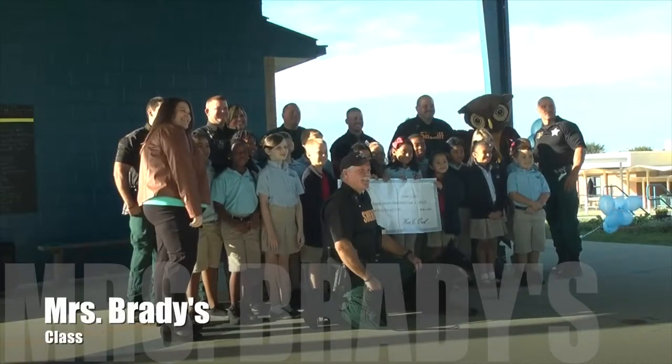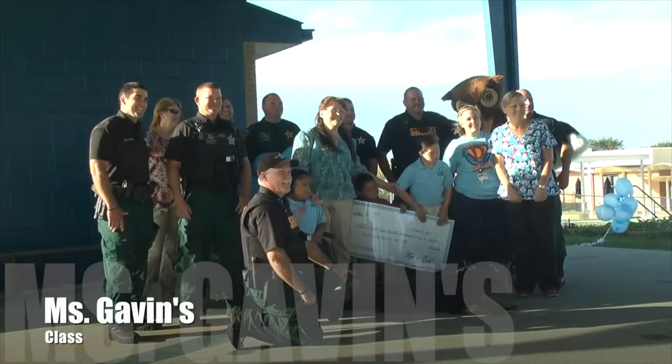Congratulations to Ms. Strong's, Ms. Brady's, and Ms. Gavin's classes for raising the most money for Pennies for Paws.